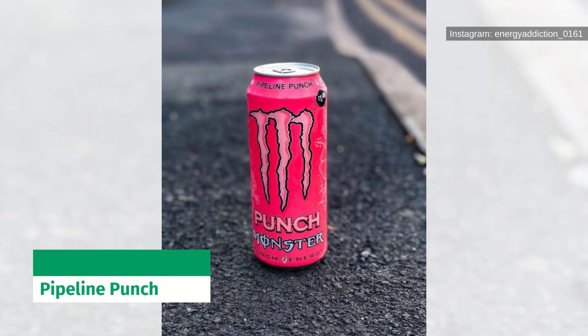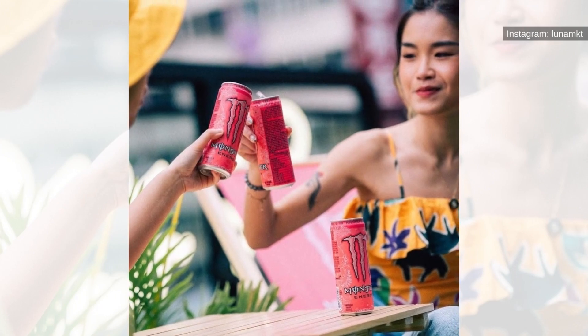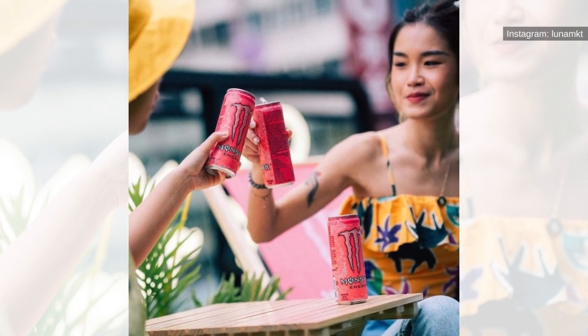Pipeline Punch — named for the most famous wave in Hawaii, the Banzai Pipeline, this Monster Energy flavor reflects the most favored tastes throughout Hawaii.